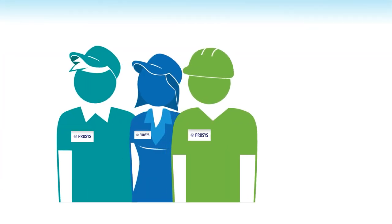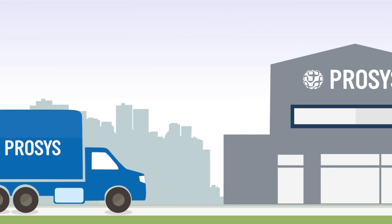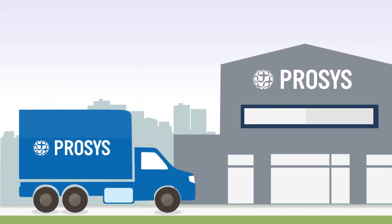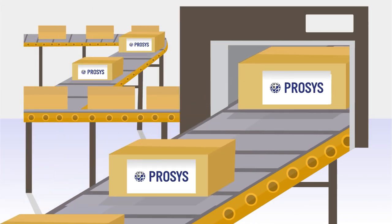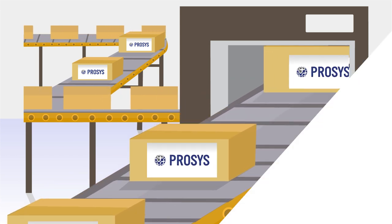The ProSys team includes certified engineers and technicians, logistics specialists, and project managers. ProSys solution delivery services enable customers to avoid the disruption of traditional on-site implementations, with delivery of fully populated racks, facilitation of large-scale rollouts, and even turnkey installations for retail stores and branch locations.